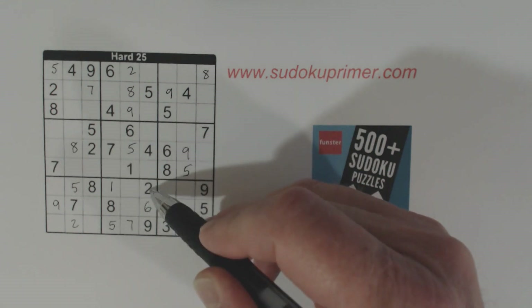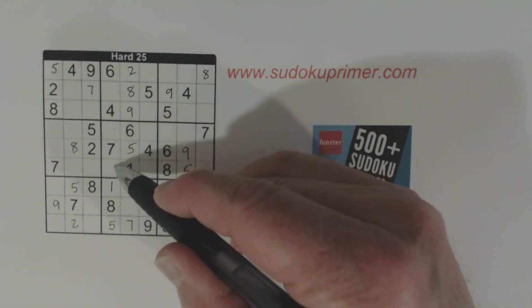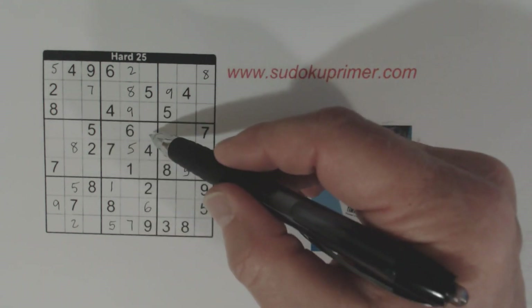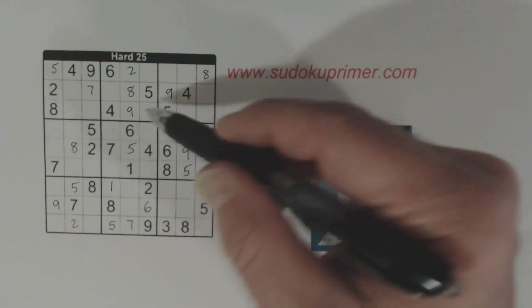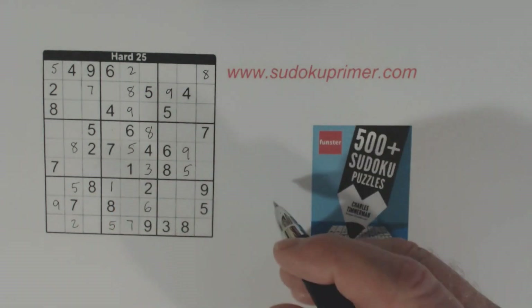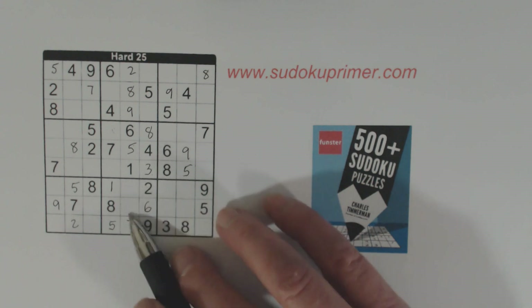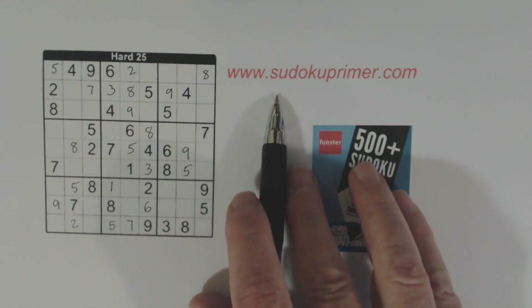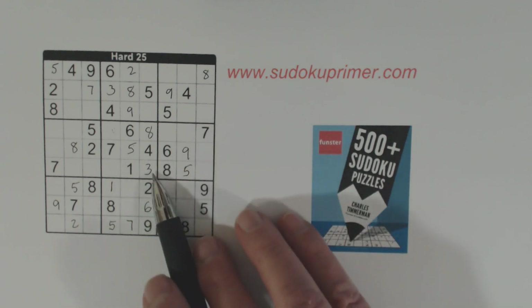We know we've got a 2 here, and remember we found that one of these is a 9, so we know the other one's a 2. That leaves 3 and 8 there, and so we can solve those. Now we know we've got ghost 3s here, and a 3 there, so that's a 3. Ghost numbers is another technique you can learn about on sudokuprimer.com if you're not familiar with that technique.